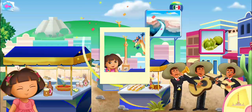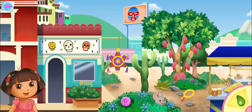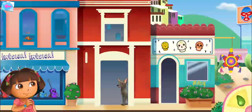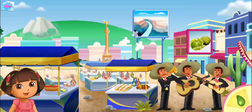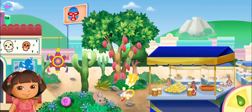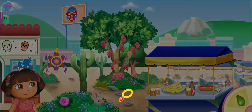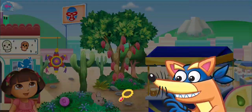Angel of Independence. Tap on the Swiper to stop him from swiping.